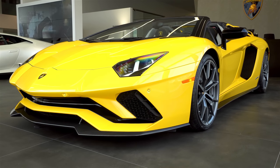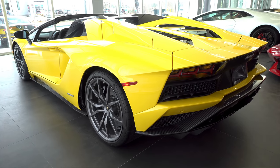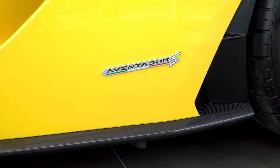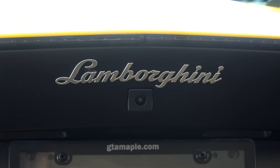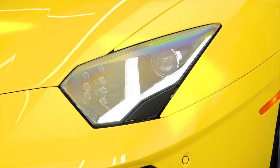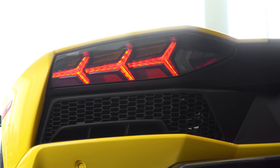Hi guys, so today I'm excited because I am going to inspect this beautiful 2018 Lamborghini Aventador S Roadster. This is the first Roadster we've had. It's the market intro car, so you may have seen the spec at other dealerships. The exterior paint is a pearl effect color in a stunning Giallo Orient, and you'll see how beautiful it looks in the light.